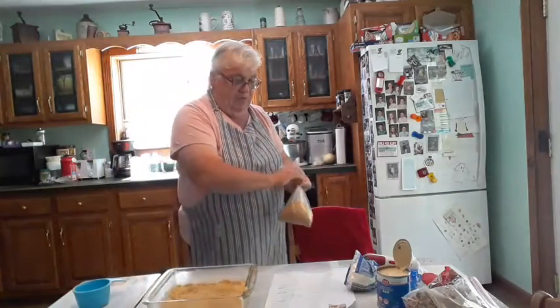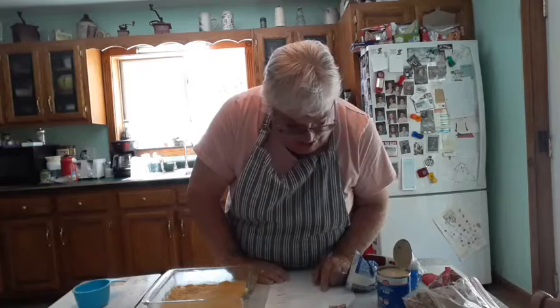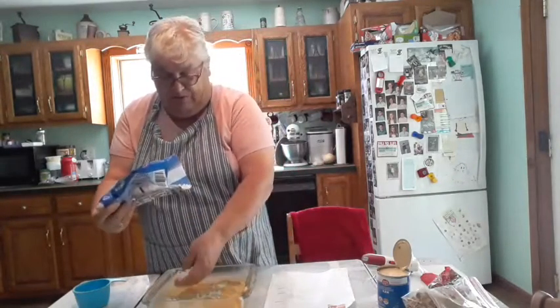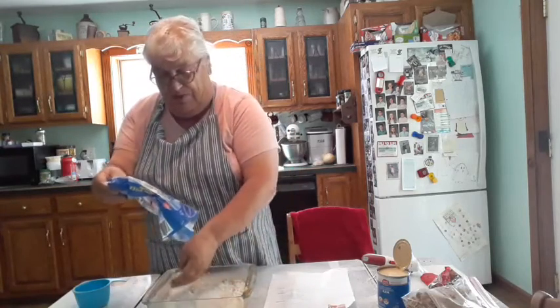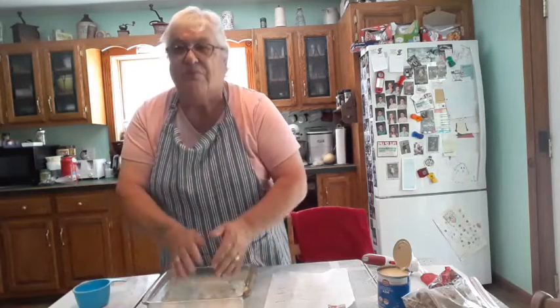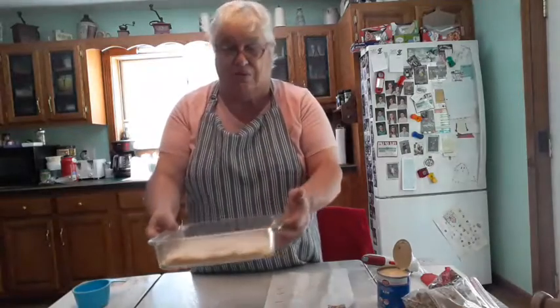The next thing I'm going to layer is the coconut. I have one cup of coconut — it's already been less because I used some yesterday. I'm just going to put it around. You mix nothing, you just layer it. I layered the coconut on top of the graham crackers.